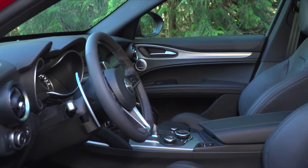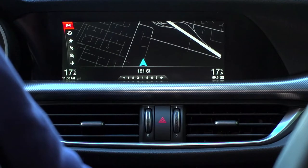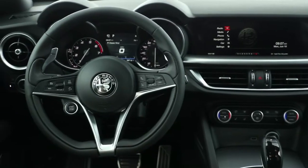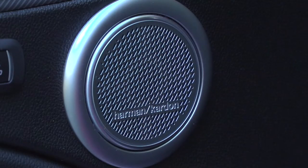In-dash technology includes a standard 6.5-inch color display audio system with optional 2D navigation. The one found in this Ti is the larger 8.8-inch unit with 3D navigation. In the middle of the analog speedometer and tachometer is a 7-inch TFT screen for easy readouts. This Stelvio also has the optional Harman Kardon stereo. So yes, this Stelvio is sporty on the outside and the inside, but there's still room for five passengers over two rows.